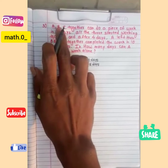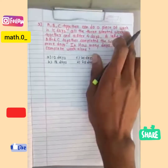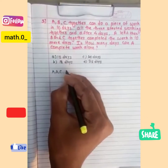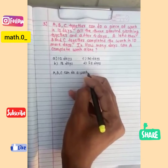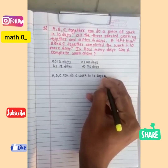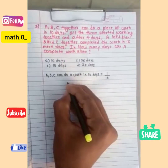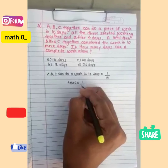We have to solve this problem by reading each and every individual condition. According to the first condition, A, B, and C together can do a piece of work in 10 days, meaning they will do one work in 10 days. In equation form, we write A + B + C = 1/10. That is equation number one.